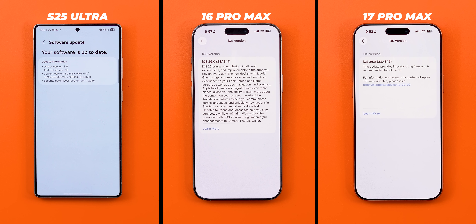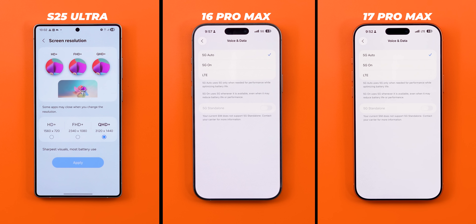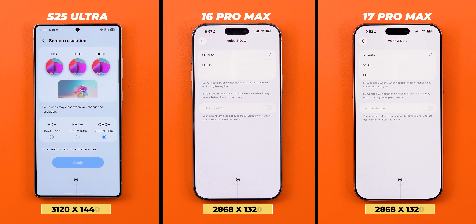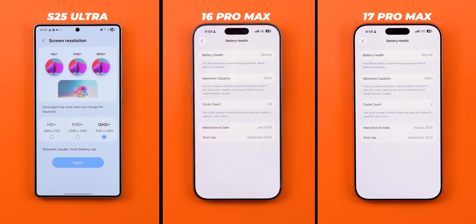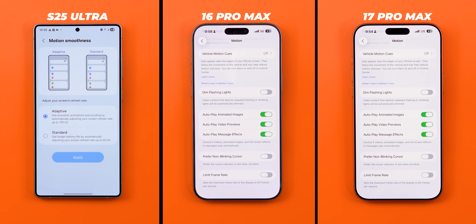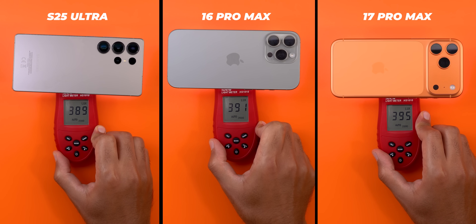It's also worth noting that the 16 Pro Max and the S25 Ultra were running beta versions in my previous test and both made it to the end, so let's see if things are now better or worse. All phones are using cellular data with 5G set to Auto. The screen resolution on the Galaxy is maxed out while the iPhones have the same fixed resolution. The iPhones have the new adaptive power mode activated and battery capacity is 100% on both. All phones are set to 120 Hz refresh rate and screen brightness is calibrated on the same light meter.